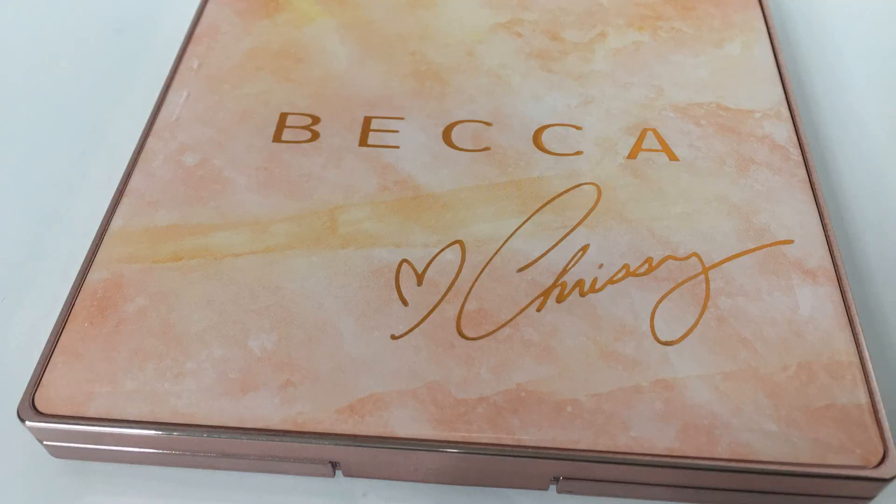This is beautiful. They said that she basically took the colors that she uses in her home décor — rose golds, pinks, things like that — and used them in this palette. As a matter of fact, the palette looks like a pretty piece of tile. It is so gorgeous and her signature is there in rose gold. There's the name Becca.